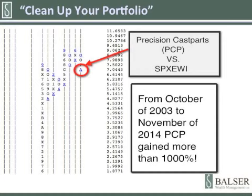What is noteworthy is that while on a relative strength buy signal, Precision Cast Parts gained 1,020.3%. During that time frame, the S&P Equal Weighted Index was only up a little over 152%. Now, that is the definition of capturing a large winning trade.